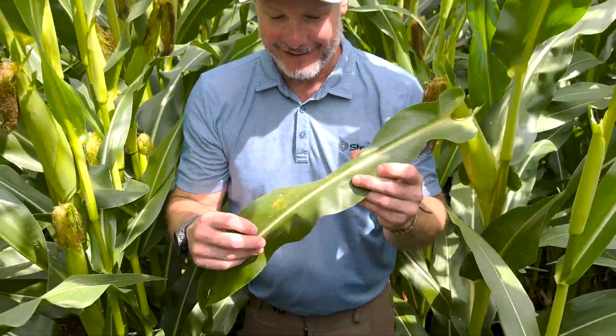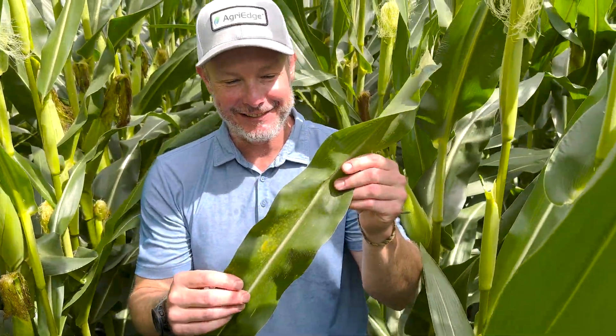What we're really starting to see is a lot of diseases pop up. We've had almost ideal conditions for a lot of different diseases. Southern rust has definitely been popping up in a lot of places — it's here in this field we're standing in right now. Here's an example of it that you can hold up and look at.